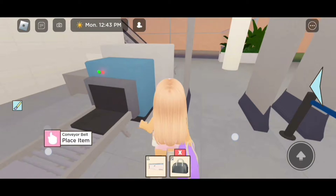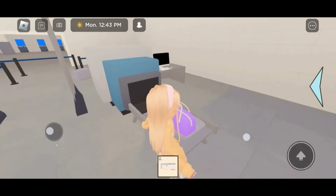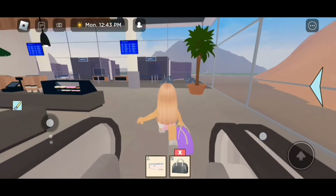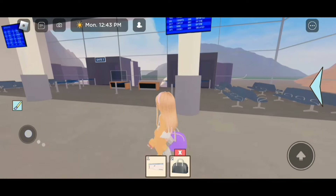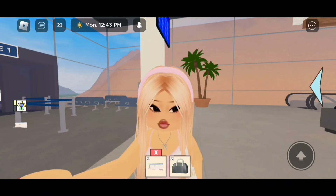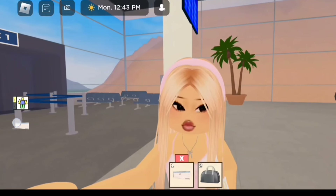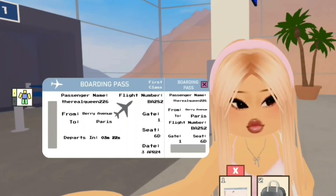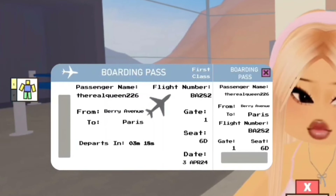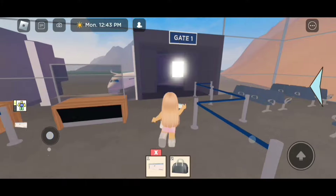Just gotta put my bags down — perfect. Now we're gonna go upstairs. If you click on your boarding pass and then click on the tiny little boarding pass on the side of your screen, you'll see the flight information and it says Gate One. There is Gate One and Gate Two, but I need to go to Gate One. Let's go!